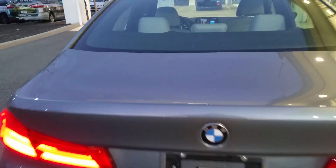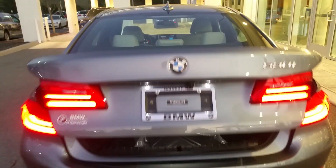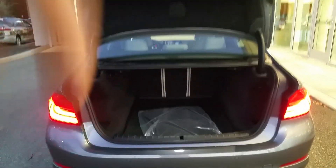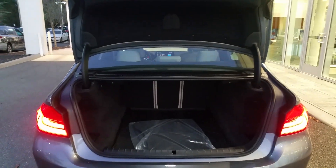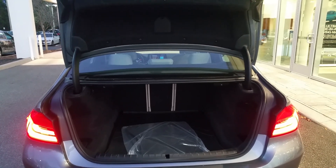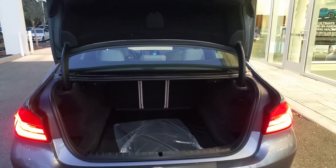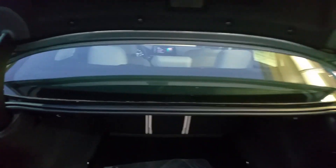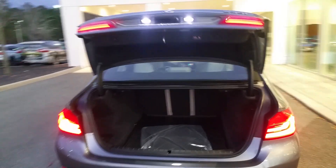With the comfort access you do have the kick feature on the tailgate — just a little kick right there to open the trunk. You do have a 40/20/40 split folding back seat so you can configure your passenger and cargo needs as necessary, and of course just another quick kick to shut the trunk.